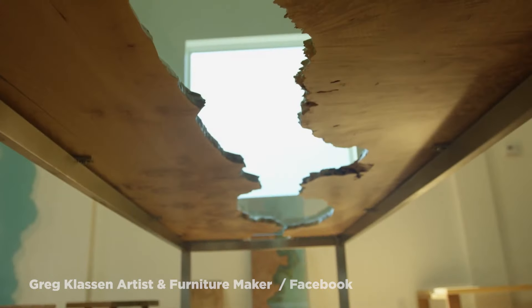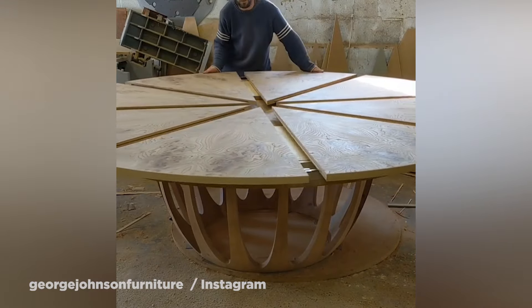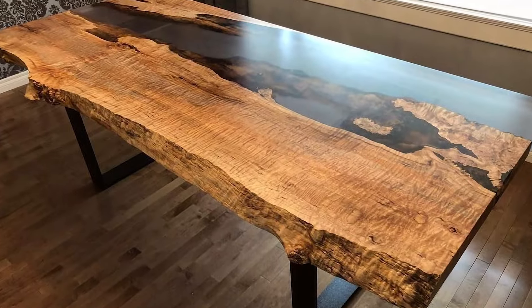The most skilled and creative artisans in the world create amazing custom tables. These tables will surely put your kitchen table to shame. Here are the top 15 insanely neat custom tables.